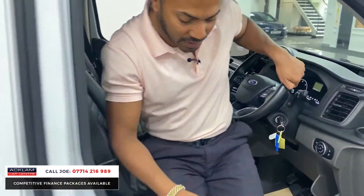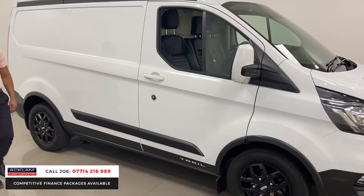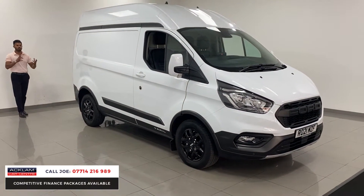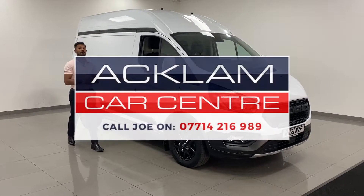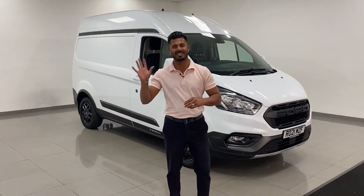This is not to be missed because you simply can't get them. If you want a Transit van and want to be slightly different, that's what the Trail is all about — the decals, the cladding, the skirting, the wheels. It's not just a Transit van, it's a bit special. My name's Joe — my name and number are on the bottom of the screen, give me a call or drop me a text on WhatsApp. Thanks for watching, bye!